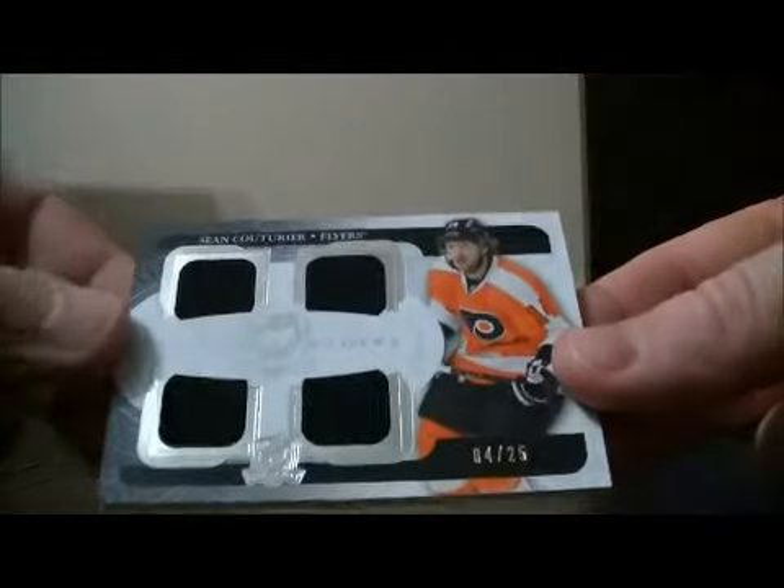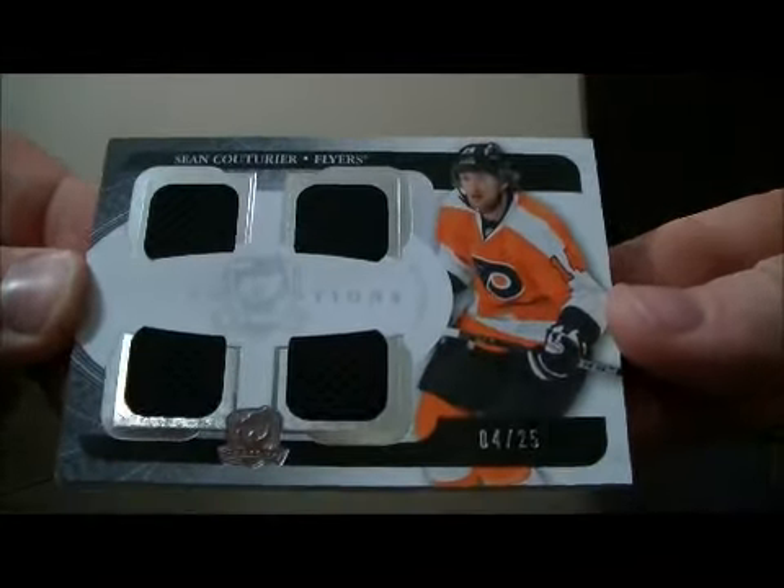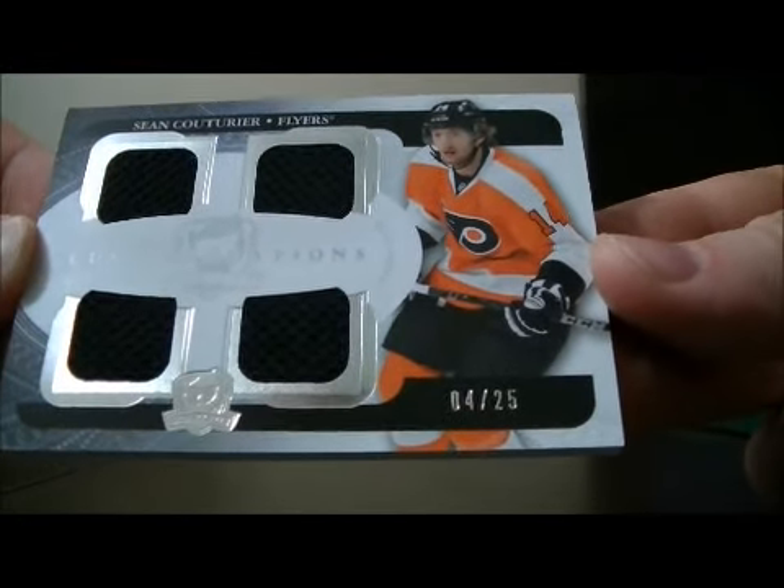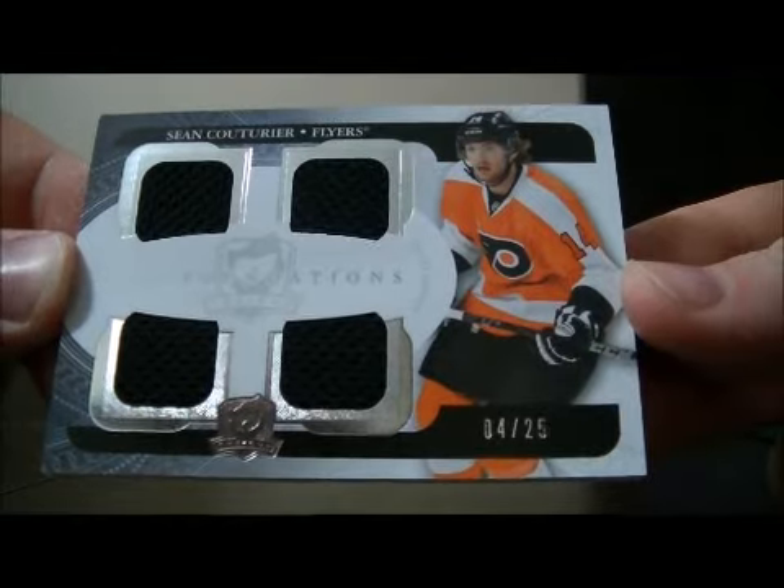And then to finish it off, we have a Cup Foundations card quad jersey of Sean Couturier, numbered 4 out of 25. Sean Couturier for the Flyers to finish it off.